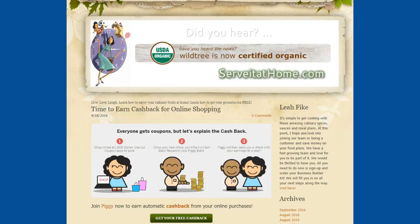Down below will be the link. It talks a little bit more — everyone gets coupons, but let's explain cash back: shop online at 1,800 stores, use coupon apps to save, and once your item ships you'll earn cash back rewards in your Piggy bank. Piggy will then send you a check with the earnings four times a year. I love it!